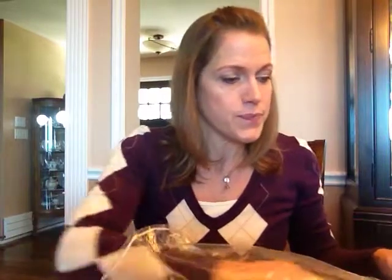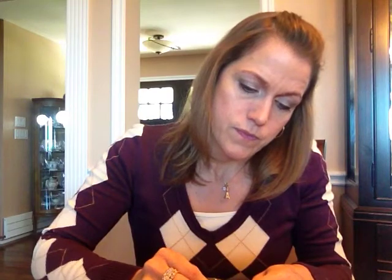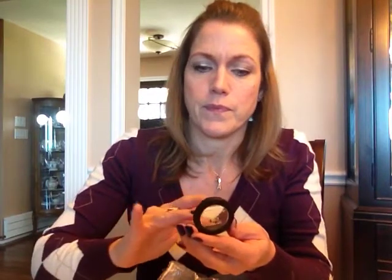Then we also got a natural mineral makeup — a pressed mineral eyeshadow. The name of it is 'What's Your Name' and that's a really pretty color. It's got a purple hue to it but it's like a taupe, kind of a taupey purpley mauve. I don't know, it's really pretty though.